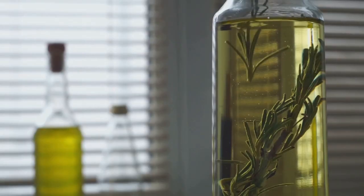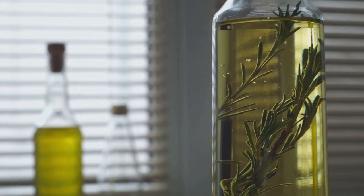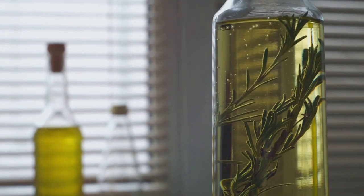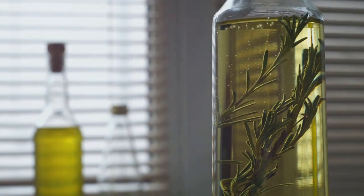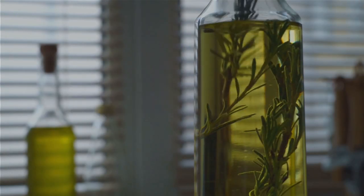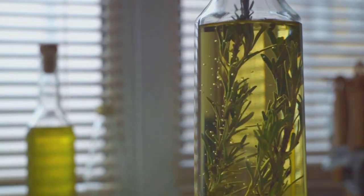Gotu kola is especially beneficial for those with venous insufficiency, a condition where the veins have difficulty sending blood from the legs back to the heart. By strengthening the veins, gotu kola can help to alleviate this issue, improving circulation throughout the body.